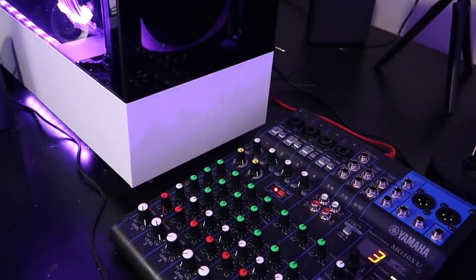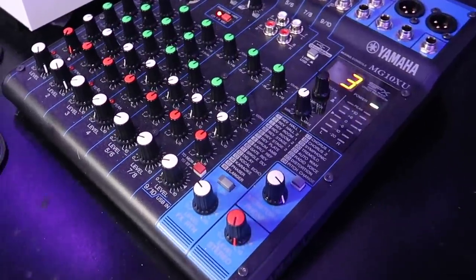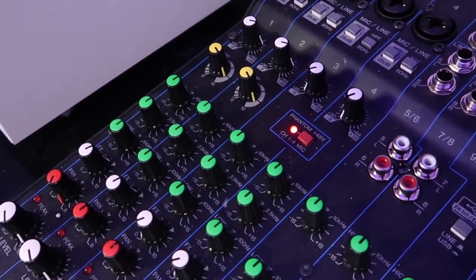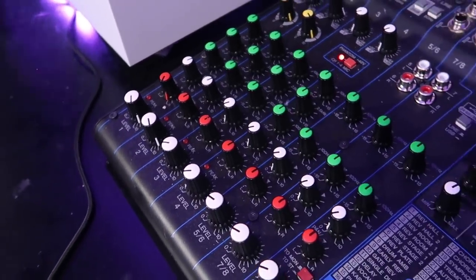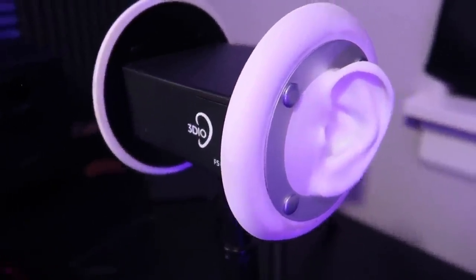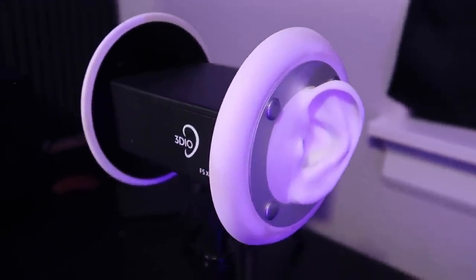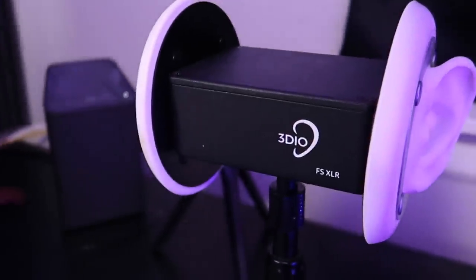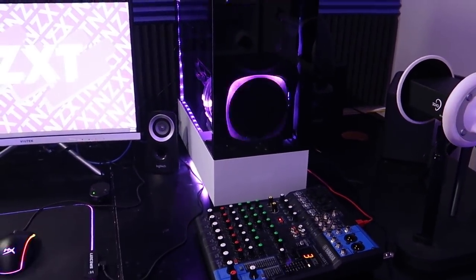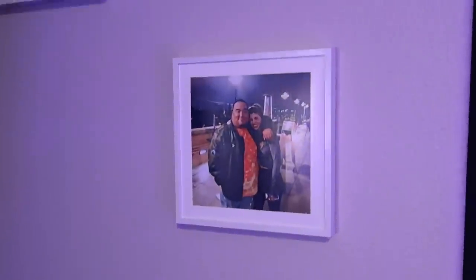Below the PC is my mixer — the Yamaha MG10XU, a very common mixer for streamers. It comes with about 24 effects and a lot of control. When I stream ASMR I use the 3Dio microphone, which has two XLR outputs going into the mixer, so I have a lot of control over how each ear sounds. There's a small key light behind the 3Dio to light the side of my face, and then next to that is the modem.